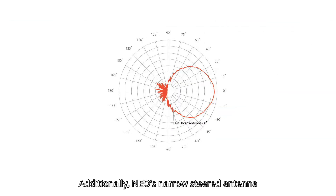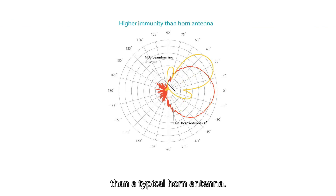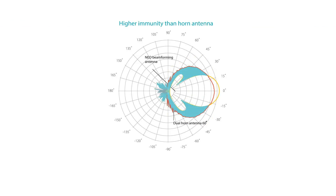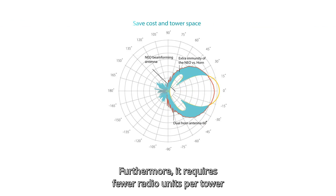Additionally, NEO's narrow steered antenna delivers better interference immunity than a typical horn antenna. Furthermore, it requires fewer radio units per tower to cover 360 degrees.